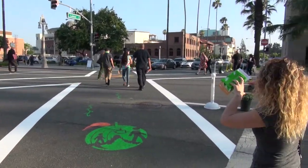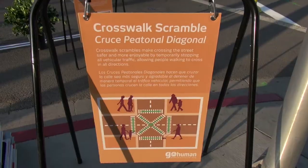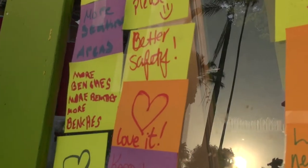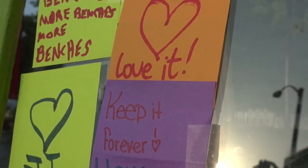We have signage out at all the different traffic demonstrations, and that's to get people to really understand the point of why we're doing it, and also to give the city of Riverside feedback in case the city eventually wants to implement these things permanently.